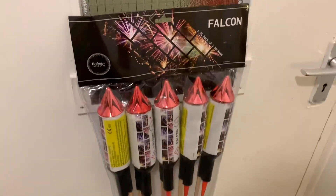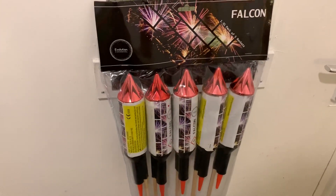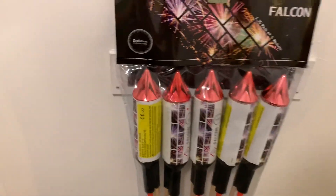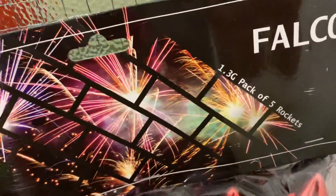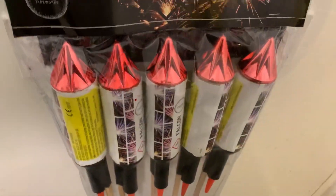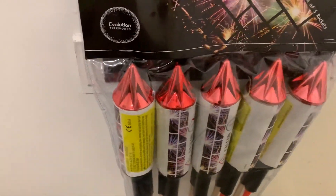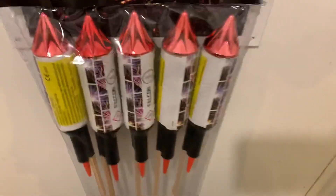Basically these are a 1.3 pack and these are Evolution Fireworks — they are high performance. They're basically like a War Hawk, Thunderhawk, or Space Hawk type of rocket, 1.3 in size. They have...